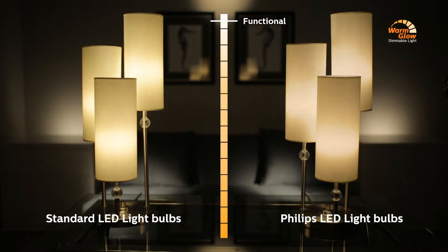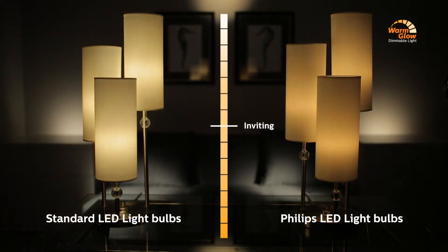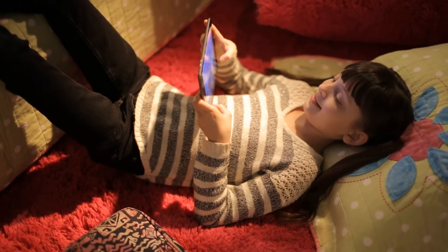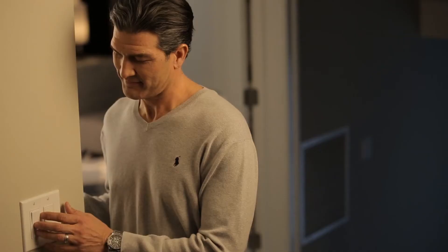Unlike standard LEDs, I really like how the Philips LED bulbs offer a dimmable warm glow. We can make our home cozy and inviting while saving energy.